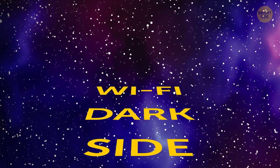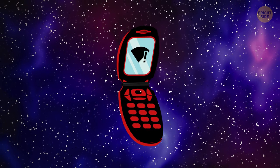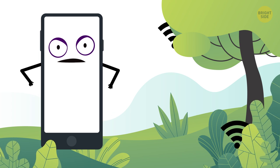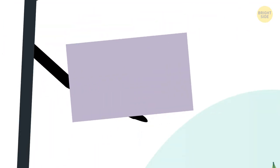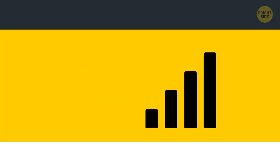It means the Wi-Fi connection has been lost, but your phone is working hard trying to solve the problem. To do so, your gadget uses the Smart Network Switching option. It automatically switches your phone back to your mobile network if Wi-Fi stops working, or if its signal becomes too weak.